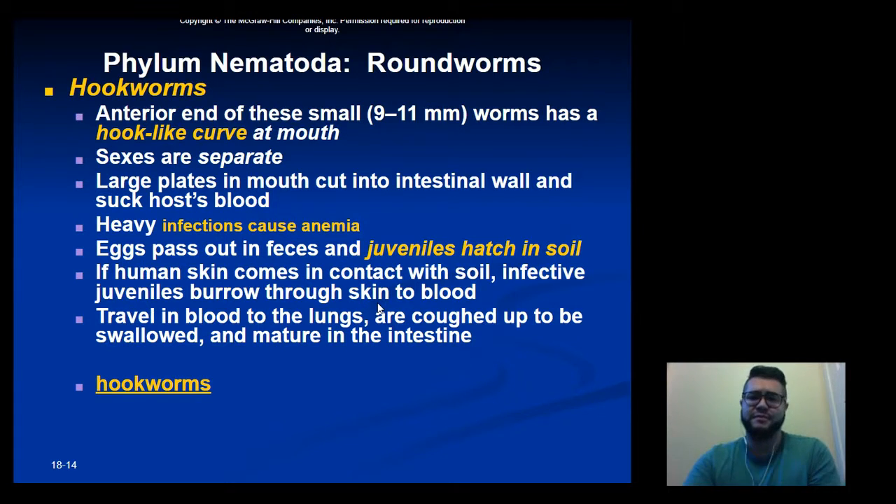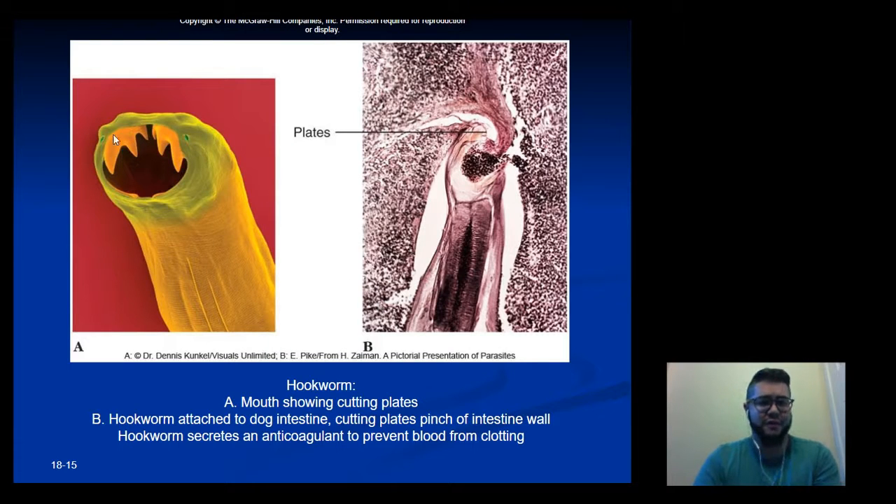Next up is hookworms. Hookworms are smaller than Ascaris and have a hook-like curve at their mouth that looks like teeth. They have separate sexes and generally suck the host's blood. Heavy infections can cause anemia. The eggs pass out in feces, juveniles hatch in the soil, and if humans come into contact with the soil through the skin, the larvae enter the bloodstream.